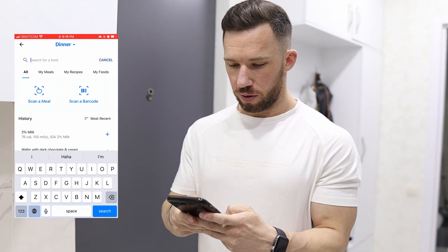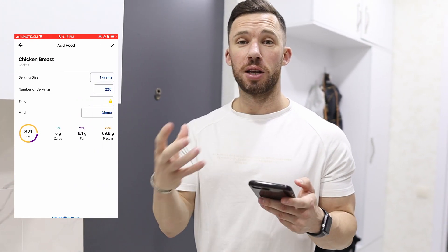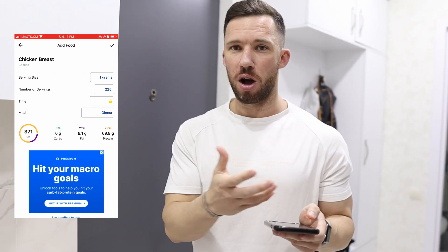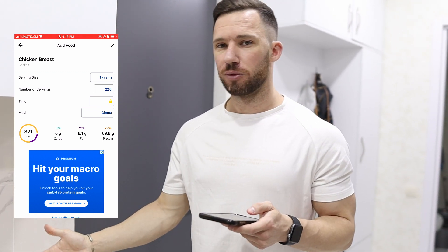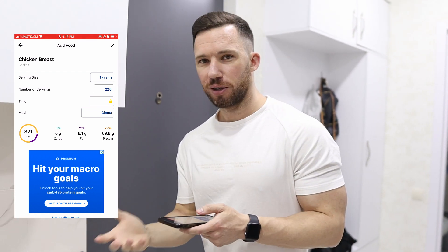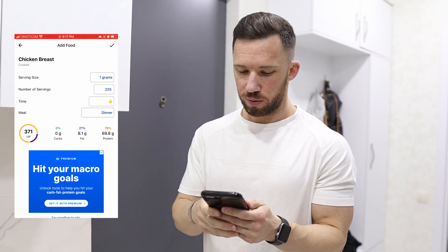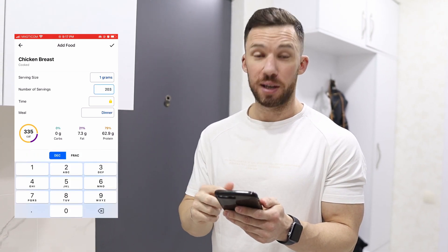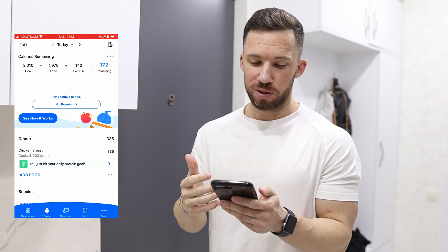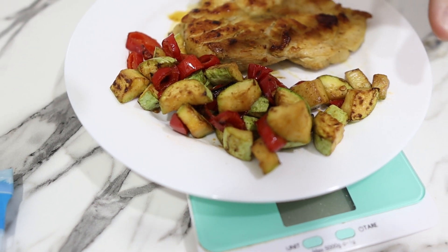Now I need to enter 203 grams into my app. I go to dinner, click add food, and type in chicken breast — but I need to specify cooked. Before the chicken is cooked it holds water, so any food that's raw, track it as raw; any food that's cooked, specify cooked. For example, with ground beef a lot of water cooks out, so if you weigh it raw but enter the cooked number it'll be different. I entered cooked chicken breast at 203 grams, and now I'm at 133 grams of protein, 46 grams of fat, and 243 grams of carbs.